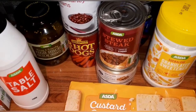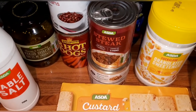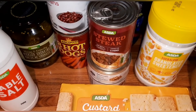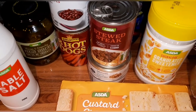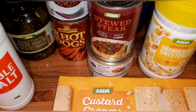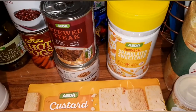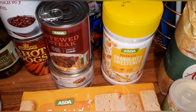The Asda stewed steak is one syn for the whole tin. I had half of it last time — half a syn — and bulked it out with extra mushrooms and onions, really really nice. Two tins of tuna chunks in brine — as long as it is in brine it's free; if it's in oil it will carry a syn value. Granulated sweetener: it's half a syn after a tablespoon.